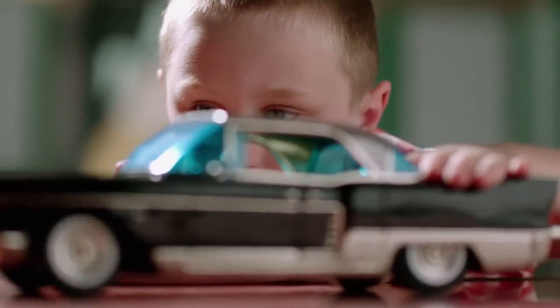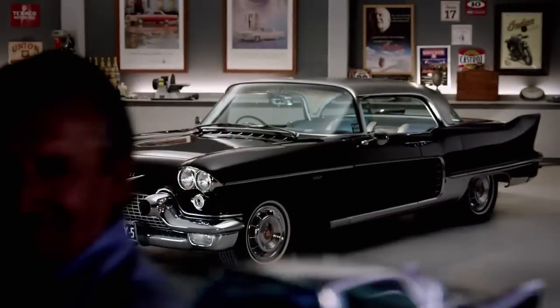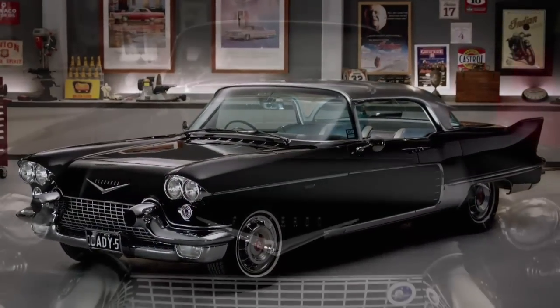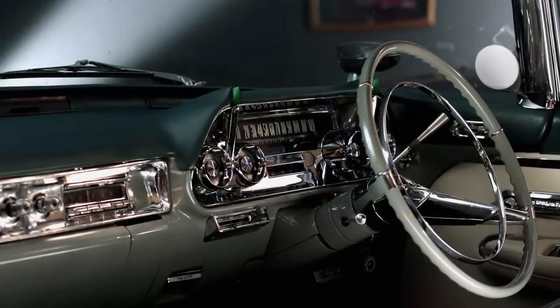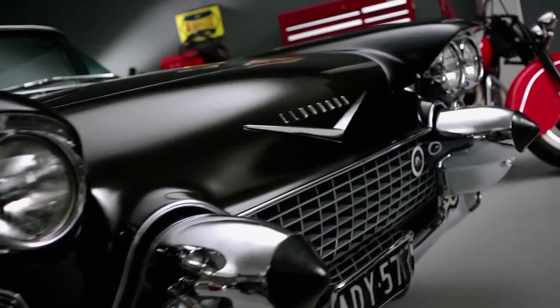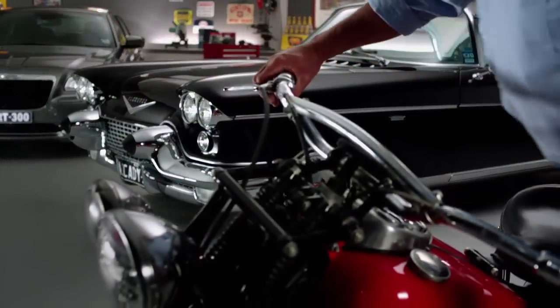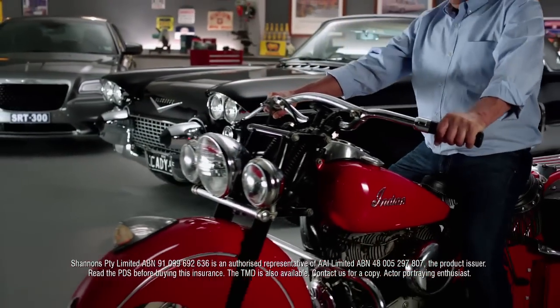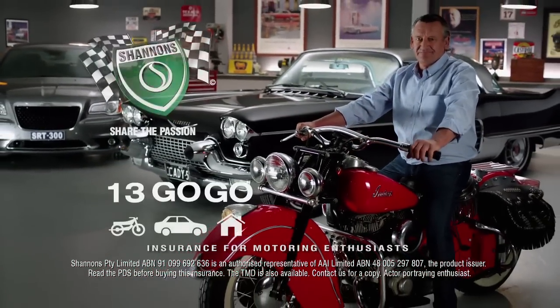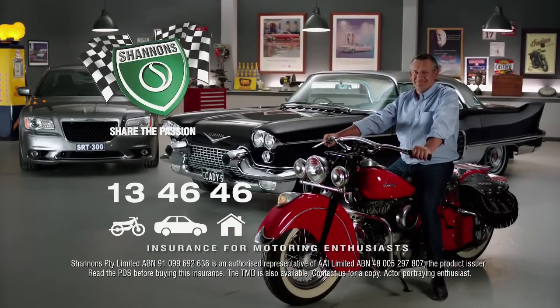When I was a kid, I loved cars — still do. The '57 Cadillac Eldorado Brougham was the most advanced car in the world. Cost more than a Rolls. Hand-built with a stainless steel roof, cruise control, electric seats and — would you believe — air suspension. American iron. It's a passion Shannons understand. That's why they insure my daily drive — the Caddy, my bike, even the house. Call Shannons on 13 46 46 — Shannons, insurance for motoring enthusiasts.